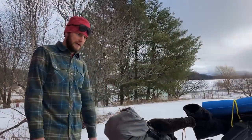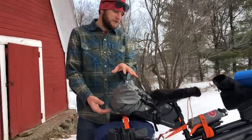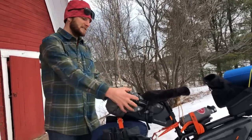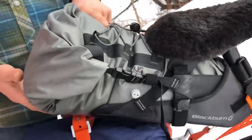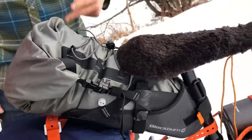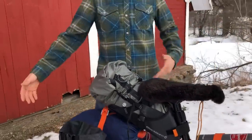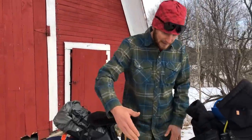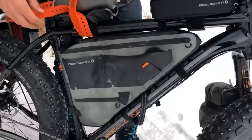Right here we have the tent — very handy to have because we're sleeping in the bush where it's negative 40 and dumping snow. This is from the Blackburn Outpost lineup. This is their saddlebag — it's expandable, you can bring it all the way out. In here I have my sleeping bag plus two down camp boots, which are very important when you're walking around in snow at camp.